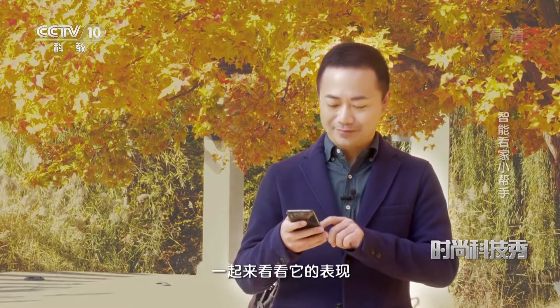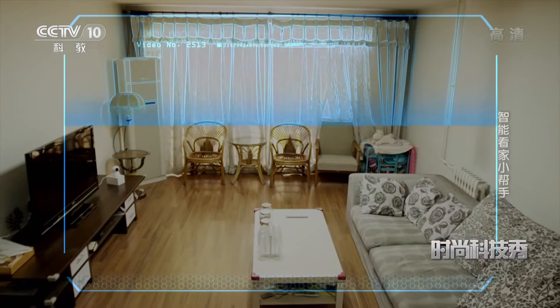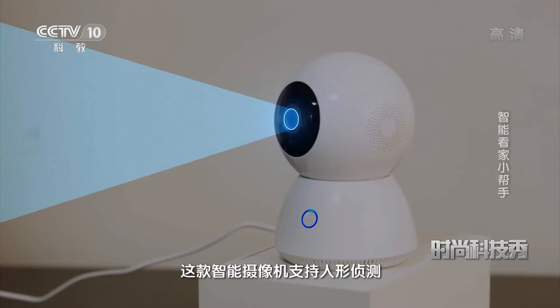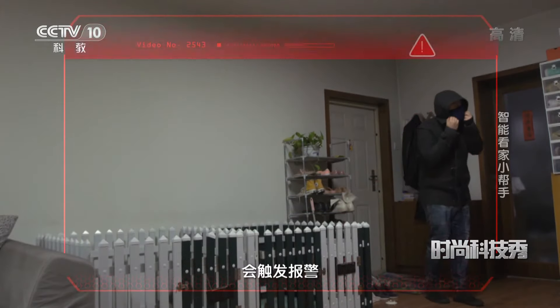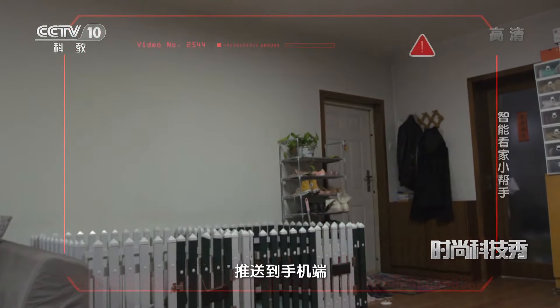实况画面面面俱到。智能摄像机有很多功能，但是最重要的一个功能就是守护家的安全。接下来我们就来测试一下它的看家本领，我们通过APP连接到智能摄像机，开启看家助手功能。这款智能摄像机支持人形侦测，借助于人工智能算法，摄像机能够对拍摄到的画面进行智能分析，当侦测区域画面中出现人形，会触发报警并自动拍摄10秒报警视频推送到手机端。